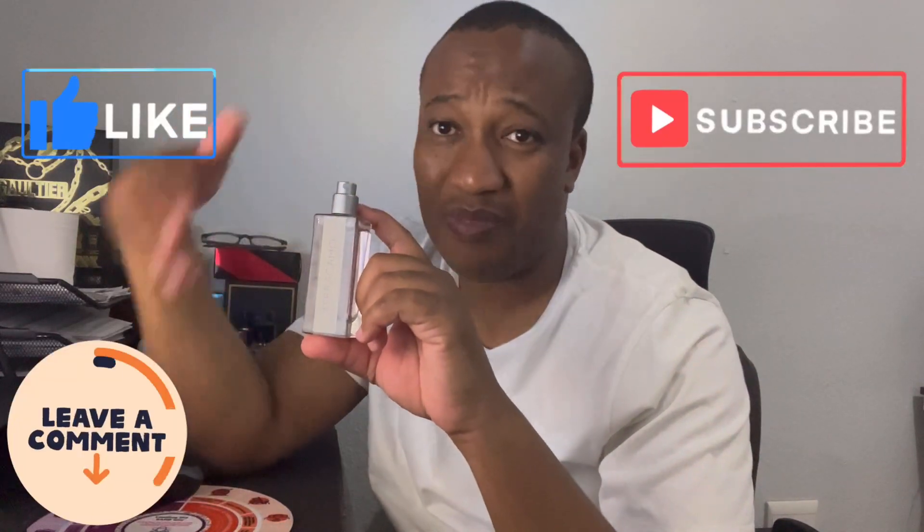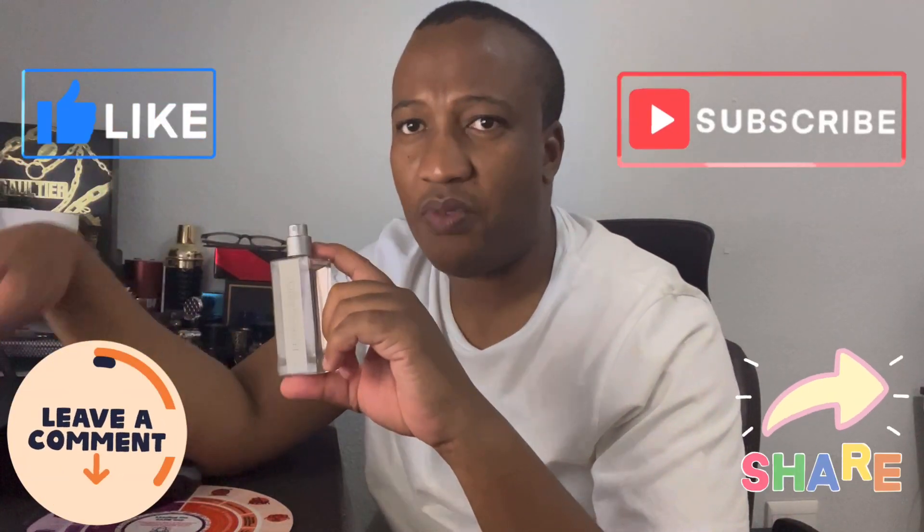Definitely worth getting the full bottle rather than the travel size. It's a nice fresh leather-leaning scent — an accessible, entry-level, every-man type of leather. Not aggressive at all. Fresh opening, leather in the mid, then musk, patchouli, and cedar in the base — perfectly done. Highly recommended. Please like, subscribe, leave a comment and share the video. Till next time, peace.